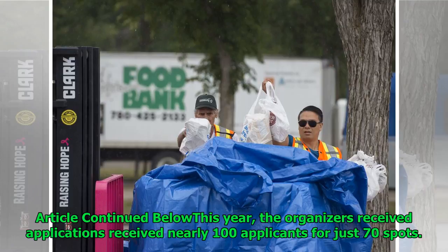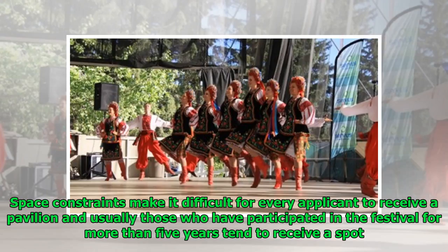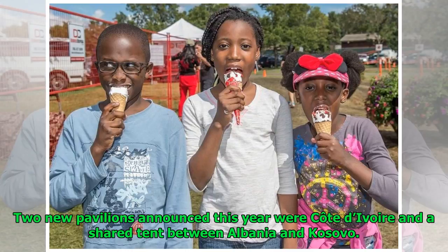This year, the organizers received nearly 100 applicants for just 70 spots. Space constraints make it difficult for every applicant to receive a pavilion, and usually those who have participated in the festival for more than five years tend to receive a spot. Two new pavilions announced this year were Cote d'Ivoire and a shared tent between Albania and Kosovo.